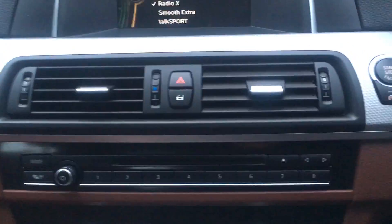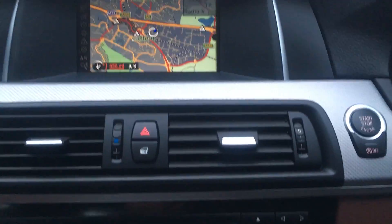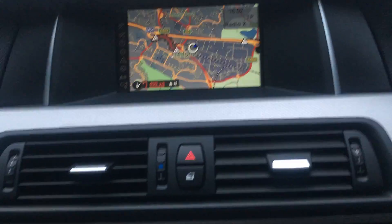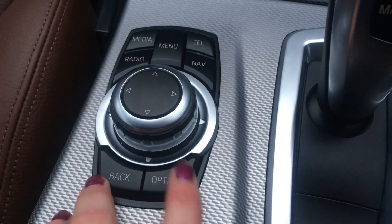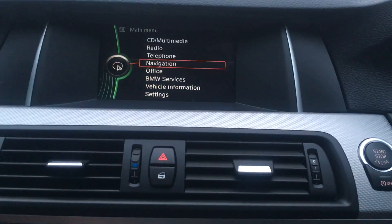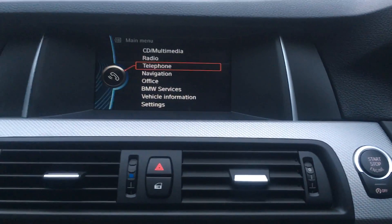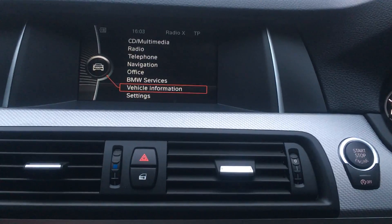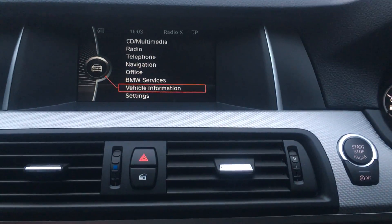This model does benefit from the satellite navigation built in. You can control this using these buttons. As you can see going through the menu, you can switch from CD to radio to telephone to navigation and to BMW services and also vehicle information.